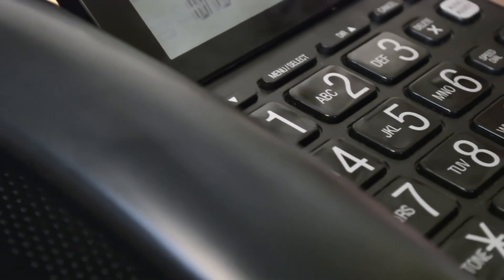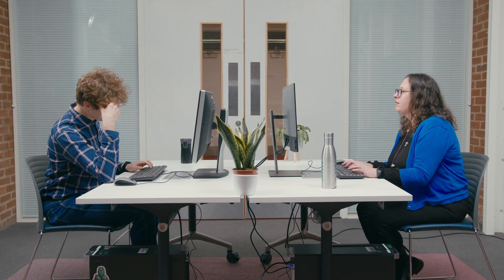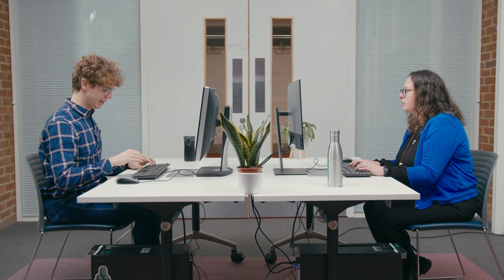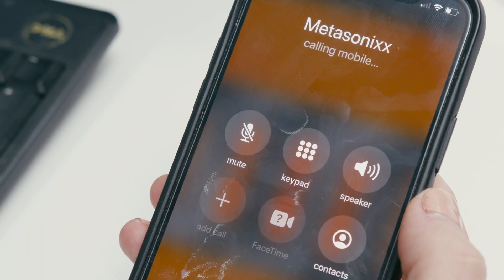A noisy working environment can be disruptive to productivity within a workplace. Metasonics has a solution for this common situation.